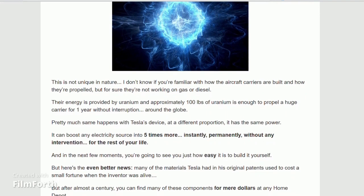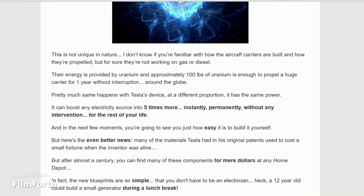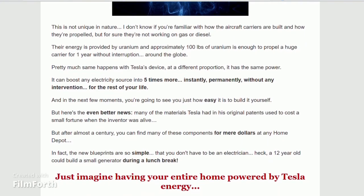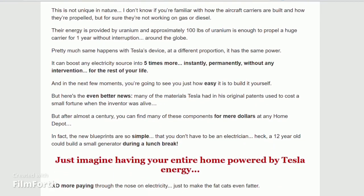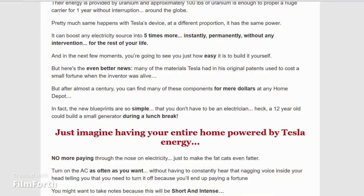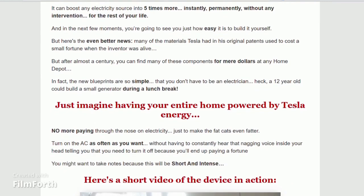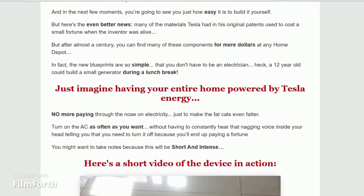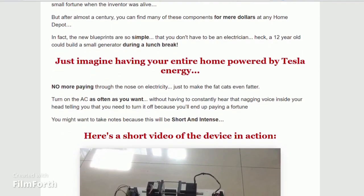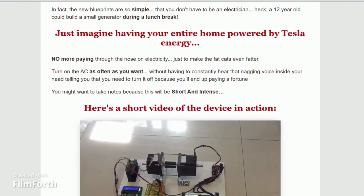There is something really important about this product that you need to know before you buy it: your order comes with a 60-day money-back guarantee. So it is safe to use Altamitoff Grid Generator, but make sure you are buying from the official website to ensure the benefits of the guarantee. If you buy the product, you will get amazing results.